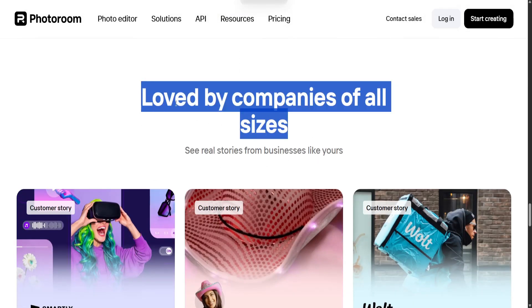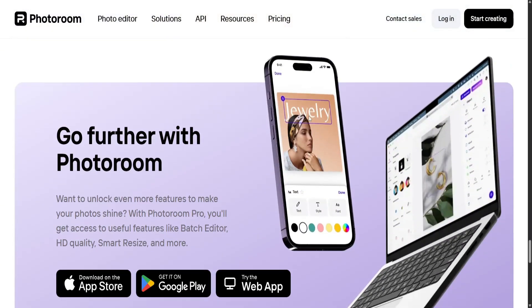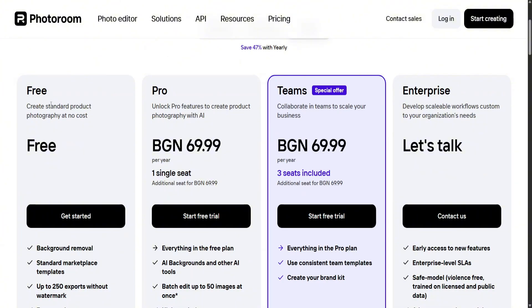The app also provides easy tools to replace backgrounds, add shadows, insert text, and apply stylistic effects, all from a mobile interface. These features are accessible and intuitive, making PhotoRoom an ideal tool even for users with no prior design experience.